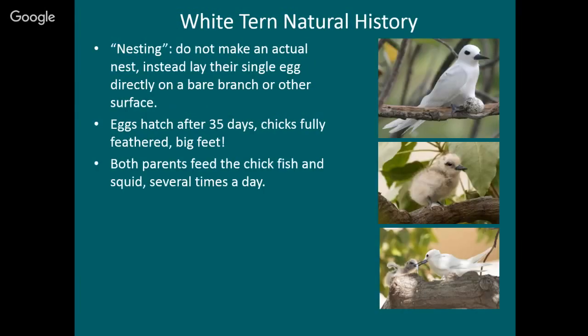A little about the natural history of white terns. I've called this 'nesting,' but they don't actually make a nest — this is really unusual for a seabird. They lay one egg and lay it directly on a bare branch or some other surface. No sticks, no grass, nothing. They lay their egg directly on a branch. That bird sitting there — that's its nest. It seems really precarious, but it seems to work for them.